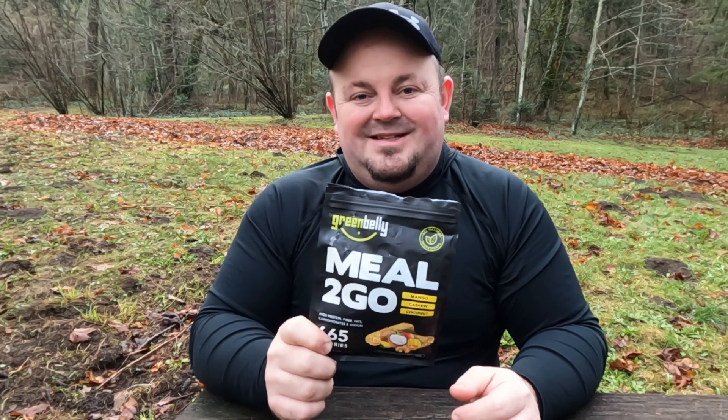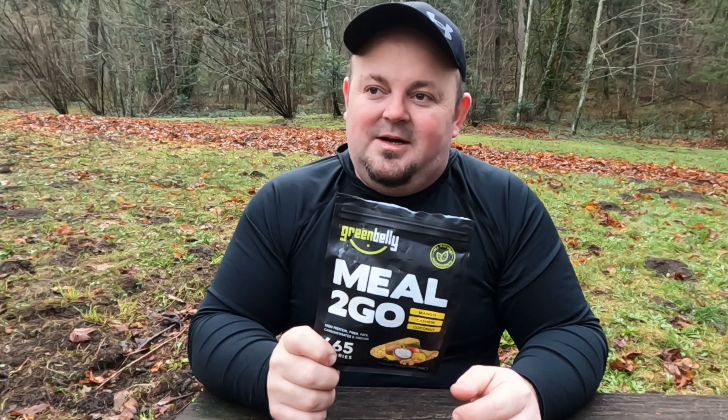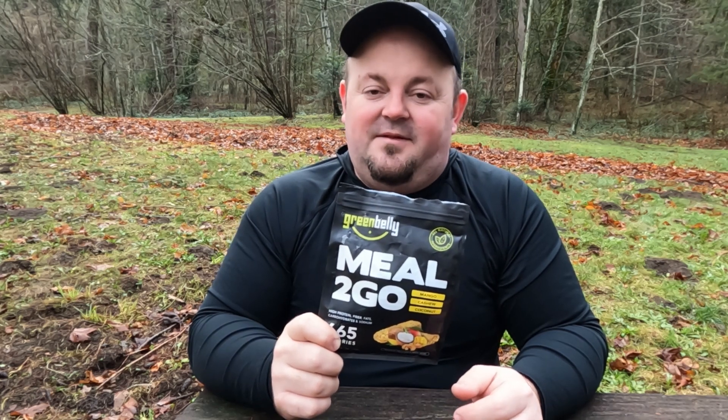The texture to it is, I'd say, decent. It can be a little bit hard, a little bit chewy, so a little bit of a workout there. But again, if you're trying to stay light and fast while out there on trail, to me this is a great lunch replacement.